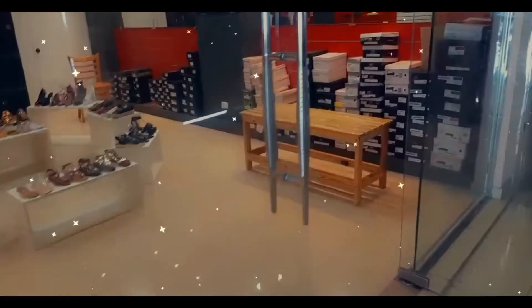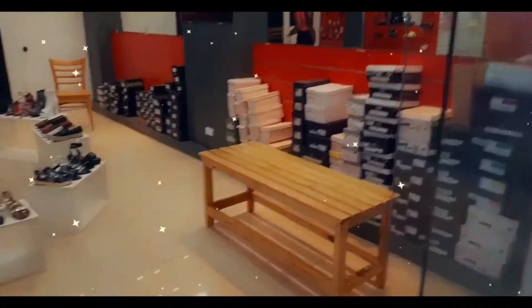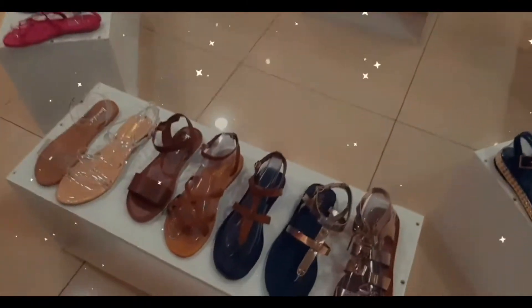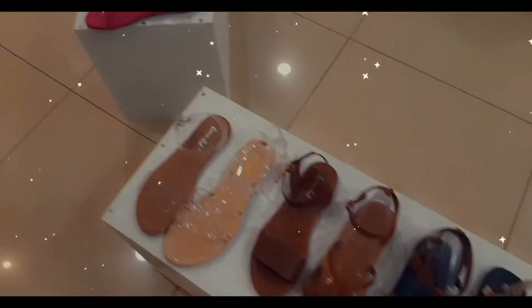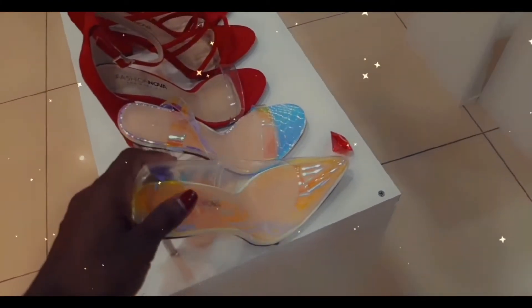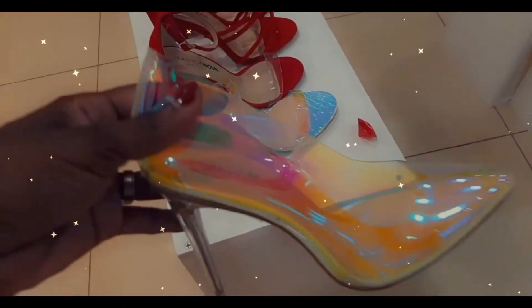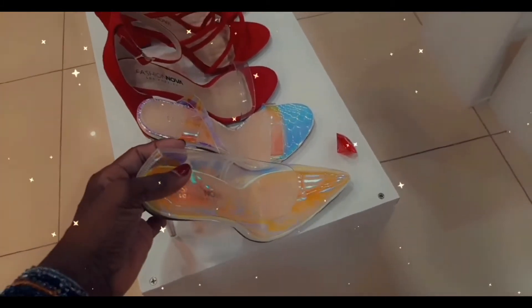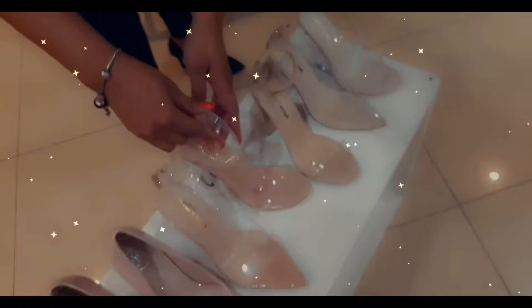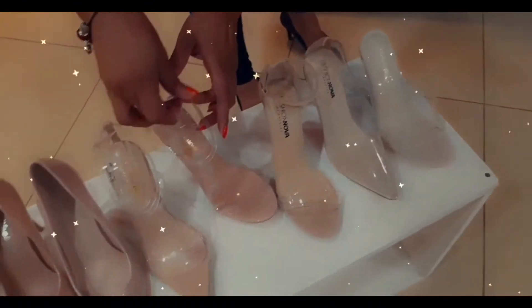So here it is, guys. It's Ruby Red. Here's the gold — the gold is the shoes, y'all. Oh my God, look at the babies right here. Woo! Oh my goodness. Ruby Red is keeping Anguilla fly, okay? In case you didn't know.